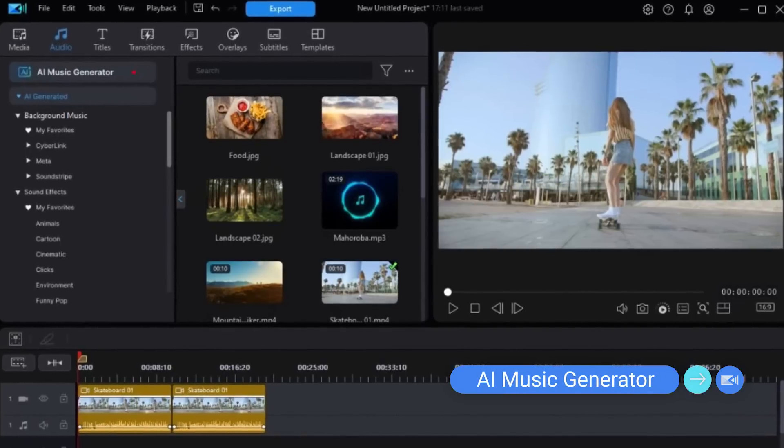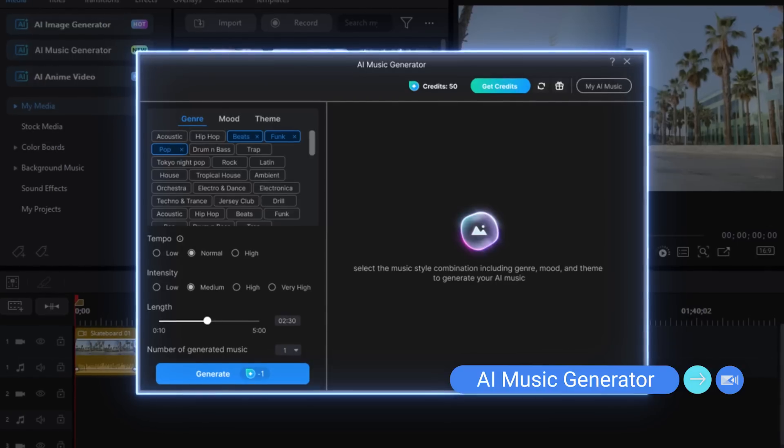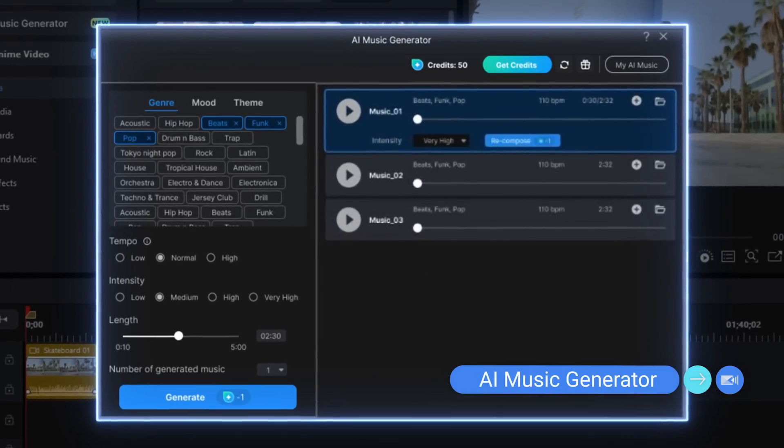If that wasn't exciting enough, we've also got an AI music generator coming in the near future. You'll get to experience another time saver by being able to generate the exact piece of background music you feel fits your final video. You'll no longer need to sift through thousands of songs on third-party websites. This is the kind of innovation that will save you time editing, giving you more time to create and film.